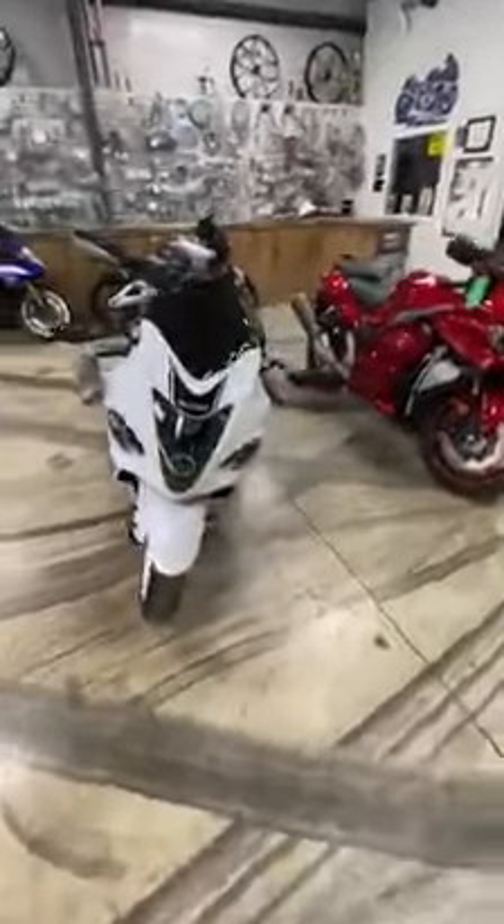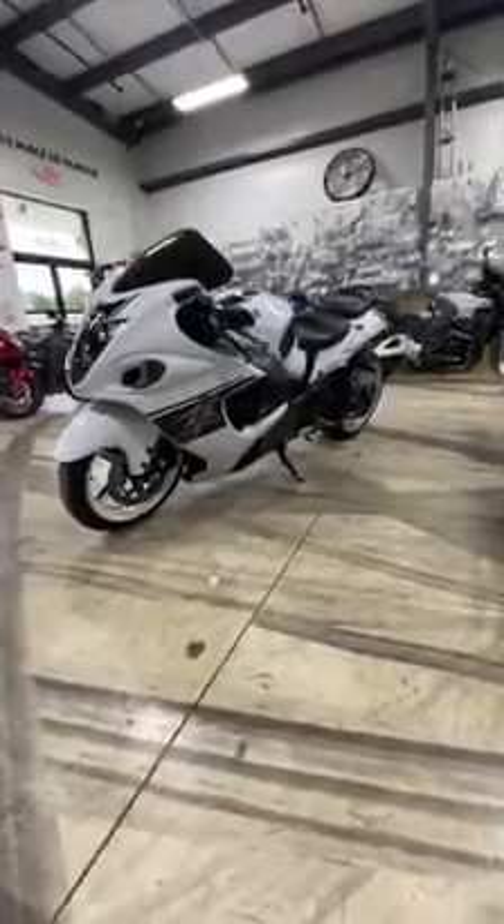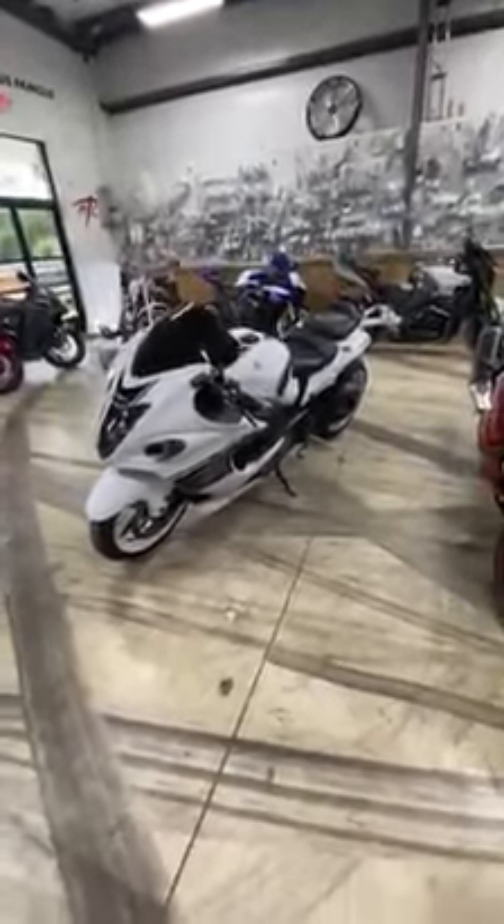Let me show you this side. This is a 330 — not sure if I said that in the beginning.